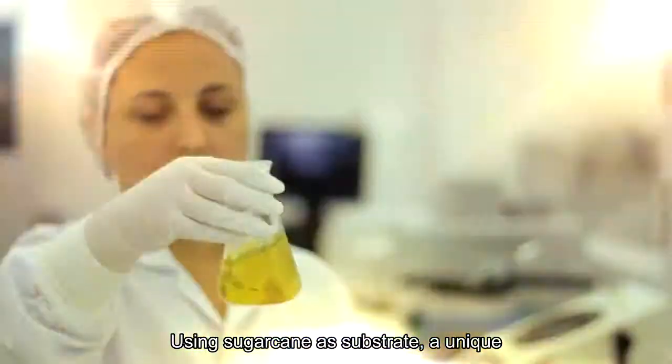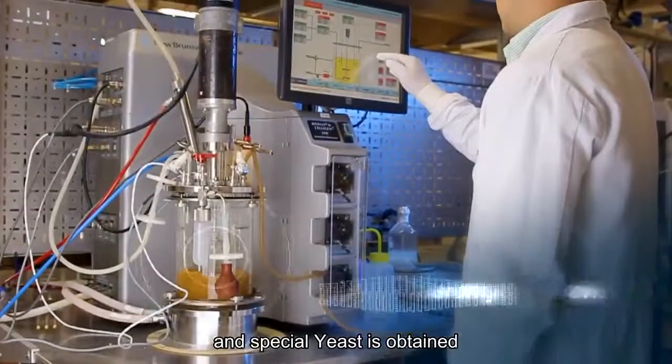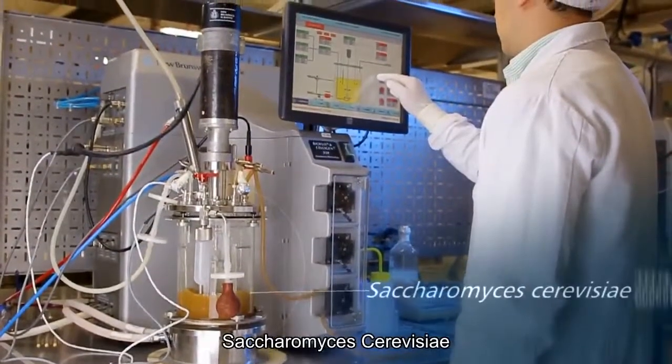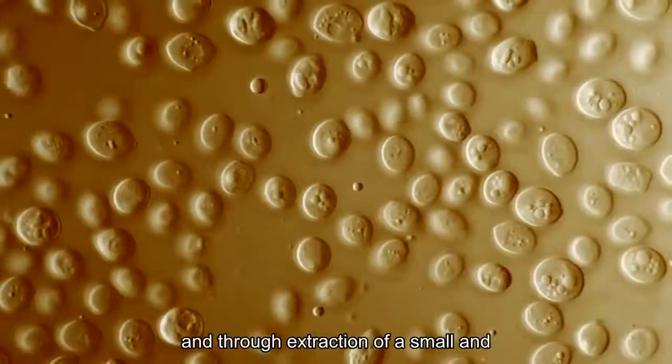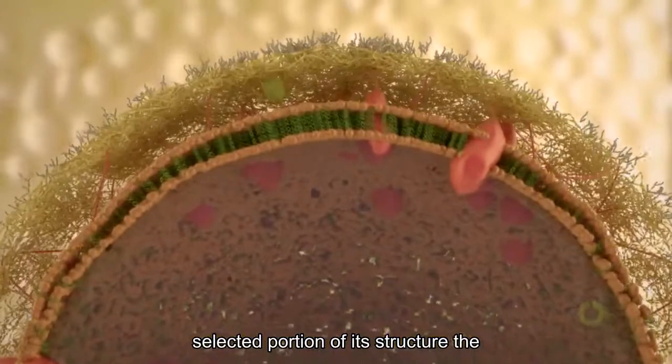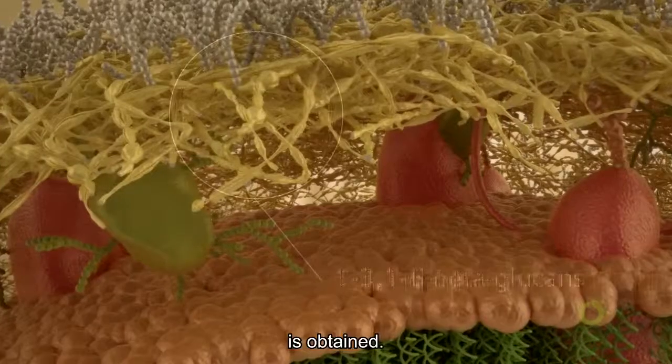Using sugarcane as substrate, a unique and special yeast is obtained — Saccharomyces cerevisiae — and through the extraction of a small and selected portion of its structure, the purest form of beta-glucans 1-3-1-6 is obtained.